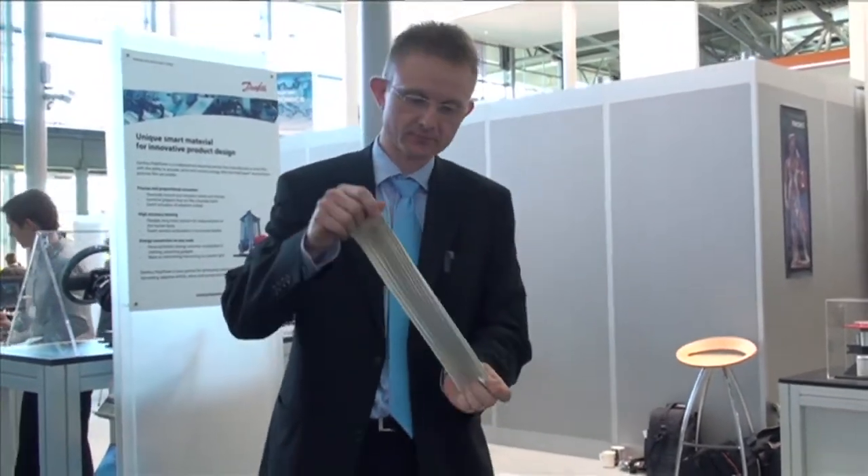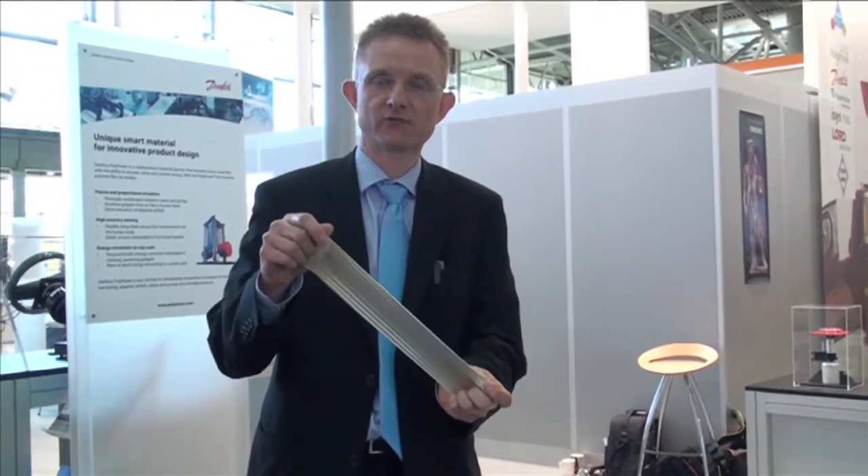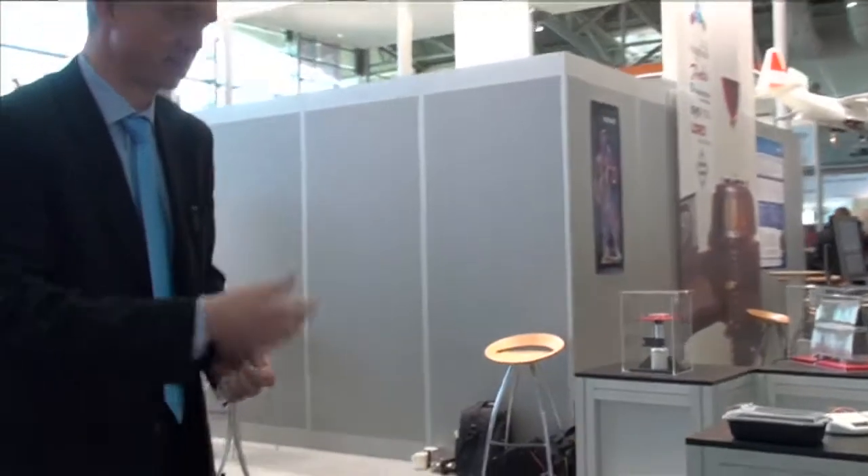Welcome back and welcome to the Danfoss Polypower stand. Danfoss Polypower is making electroactive polymers like this. Electroactive polymers is a very versatile technology that can be used for sensors, actuators, and energy harvesting. I want to show you a couple of examples here.